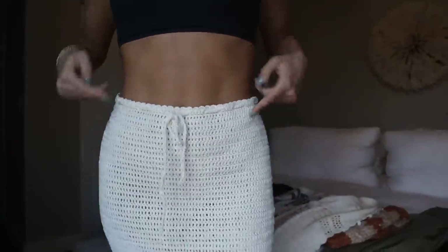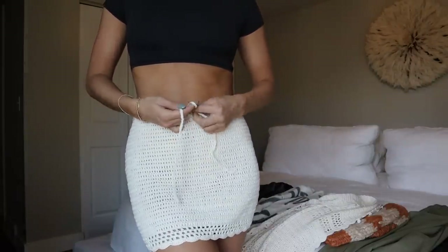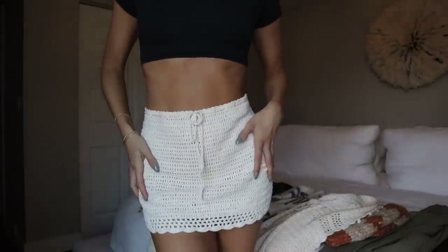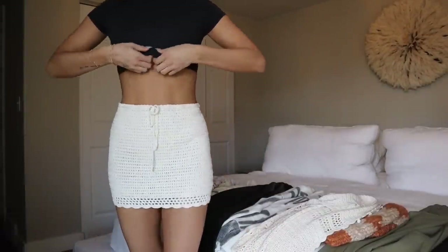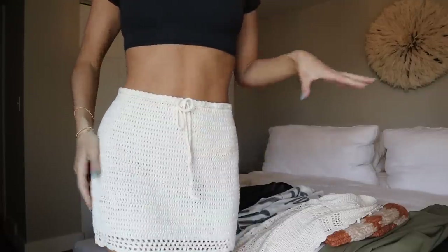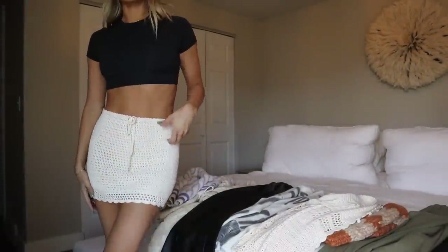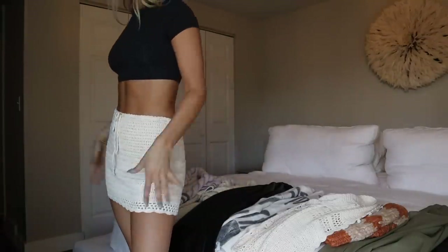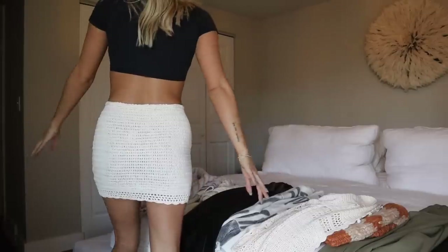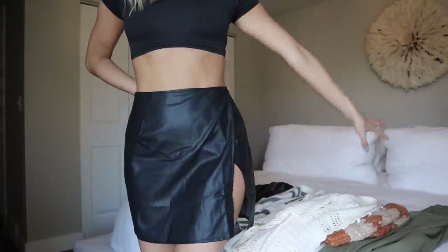We have another crochet piece — I'm so obsessed with crochet right now, probably because I'm in the honeymoon phase of wanting to buy stuff for the honeymoon. We just booked a summer tropical trip and I cannot wait. I'd style this with a black crop and black sandals, or a little string bikini underneath — like running to brunch before heading to the pool. I got this in a size small and it fits perfectly. I might actually need to bring this on the bachelorette trip because I can't wait that long to wear it.